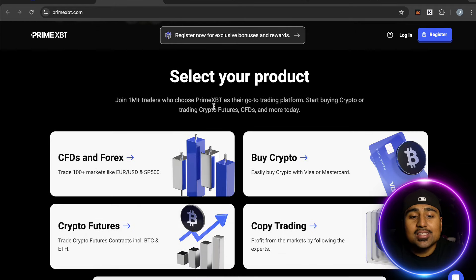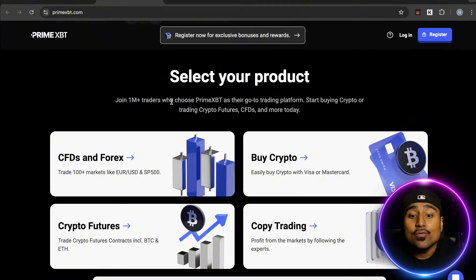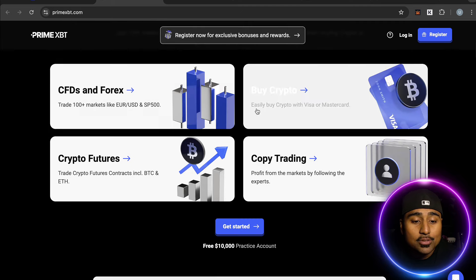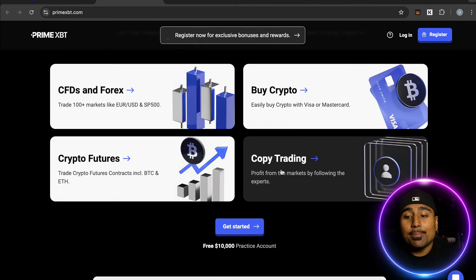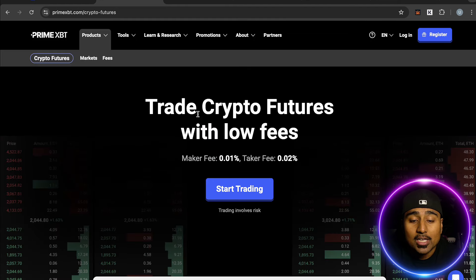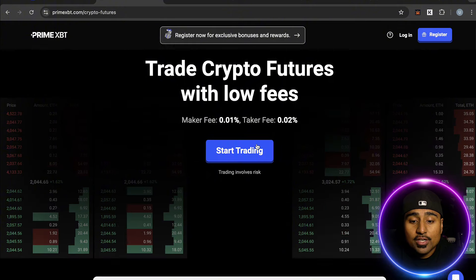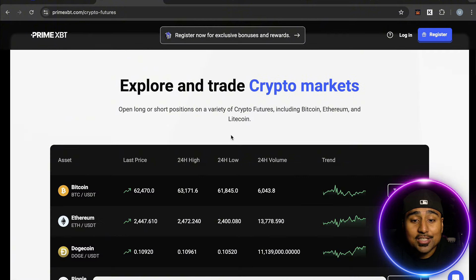They've been operating since 2018 and have over one million plus active users worldwide. Join one million plus traders who chose PrimeXBT as their go-to trading platform — buy crypto or trade crypto futures, CFDs, and much more. The main topic for today is crypto futures trading. Trade crypto futures with low fees — very simple to get started.